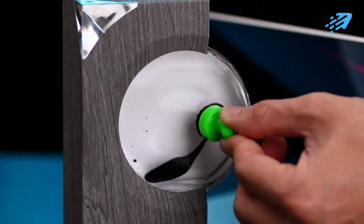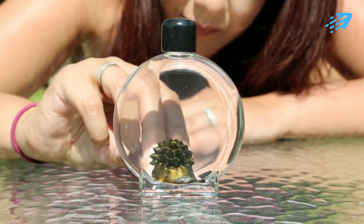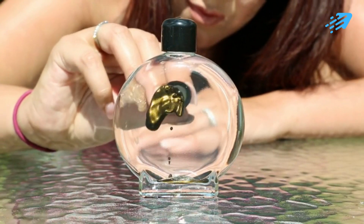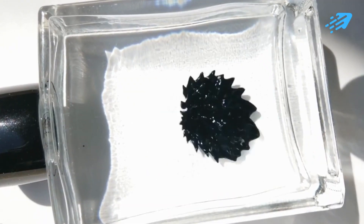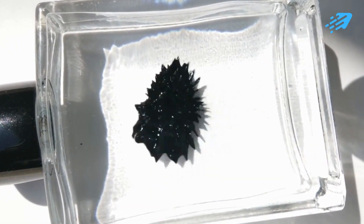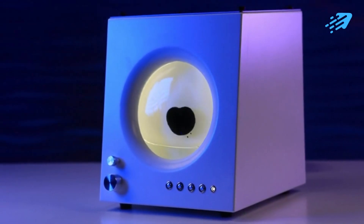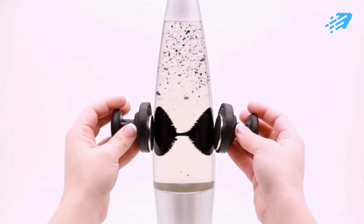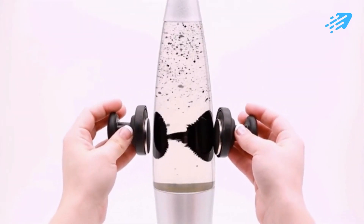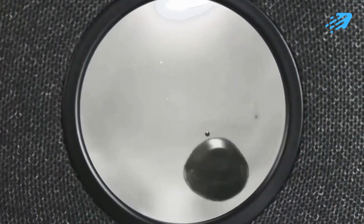Fellow seekers of the extraordinary, welcome back to our channel, where we're about to embark on an exhilarating journey through the mesmerizing realm of ferrofluid. Today, we're thrilled to unveil a lineup of remarkable products that blend science, art, and innovation to create breathtaking marvels. You can find these captivating creations in the description below. Get ready to dive deep into the captivating world of ferrofluid wonders.